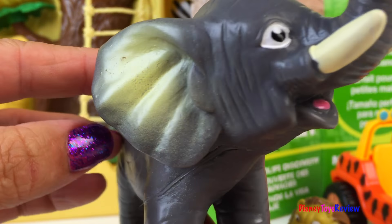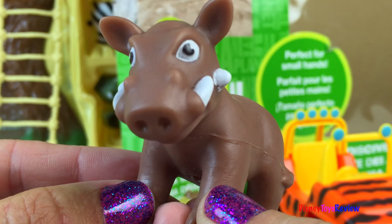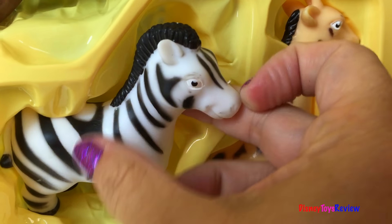Look, here's our warthog. He's got lots of tusks too.